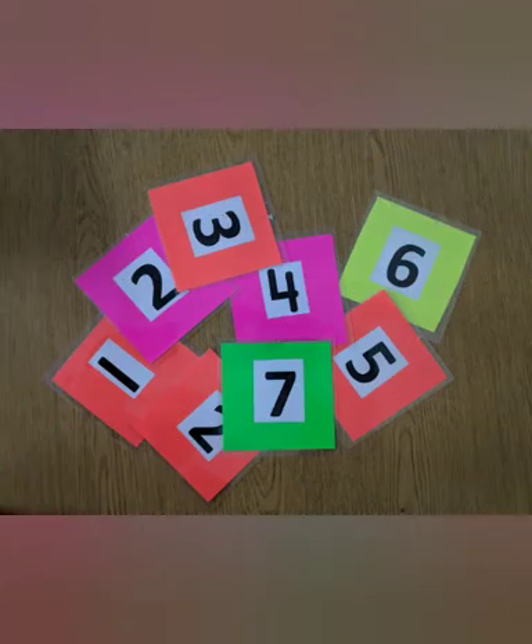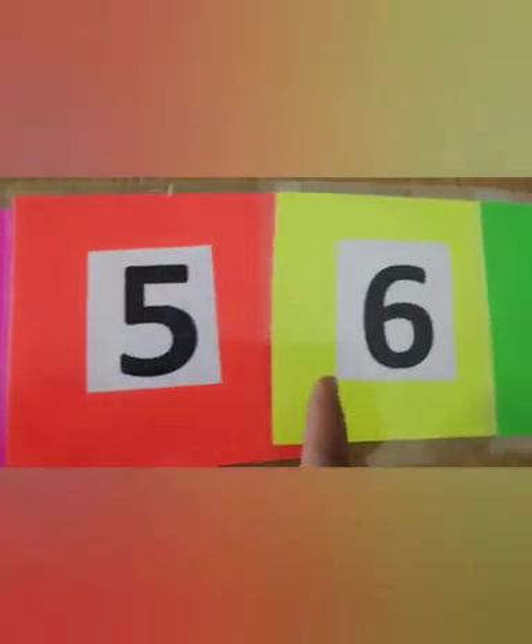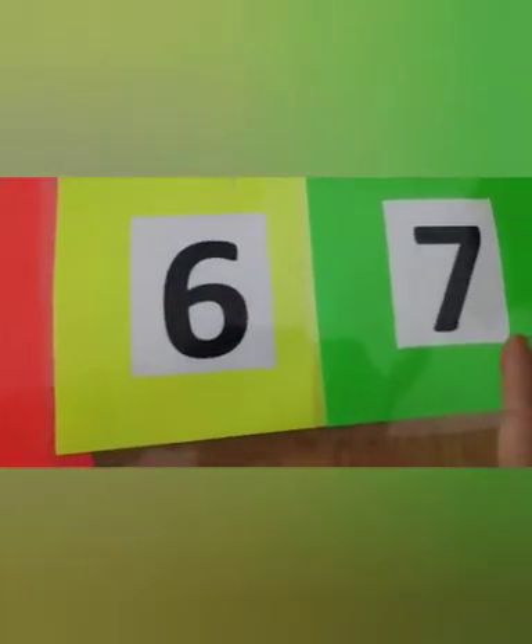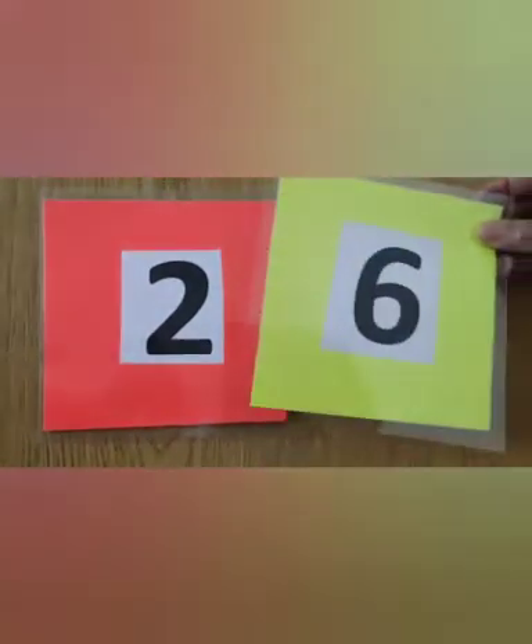These are numbers — let's arrange them in proper sequence. Two will come after one, three after two, four after three, five after four, six after five, and seven after six. What will come after two: five or six?